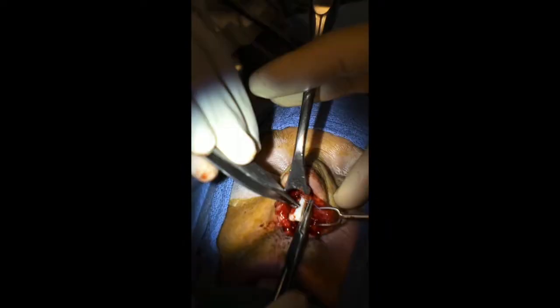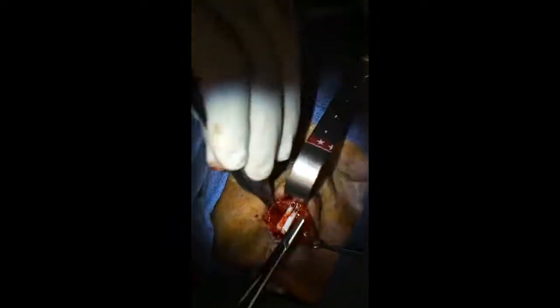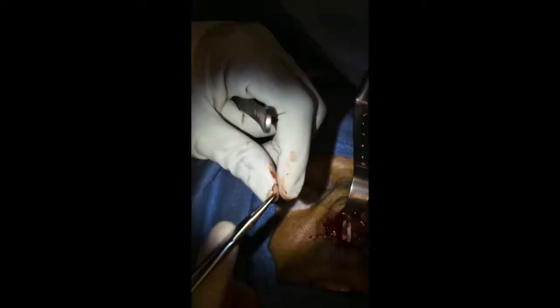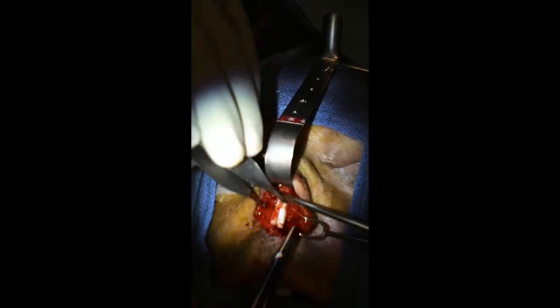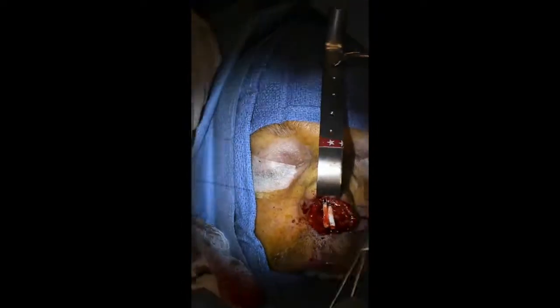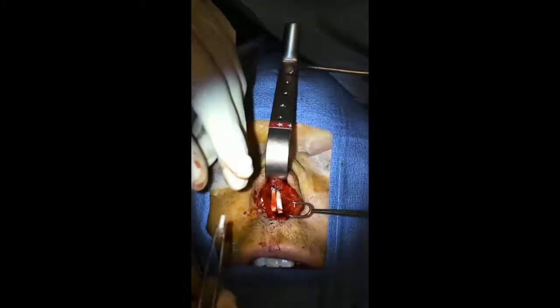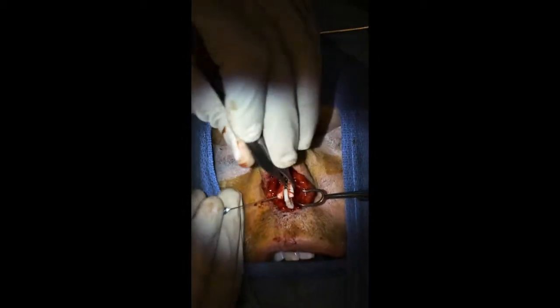I'll suture them together with an absorbable suture that lasts about six weeks. What we're trying to do is create a nice L-strut that's so strong that no contractile or shrinking forces in the skin can cause him to re-collapse. The reason I wouldn't do any more than this is he had such significant injury on the inside of the nose that there was nothing else I could do.